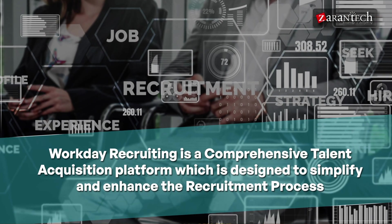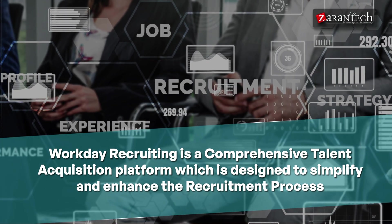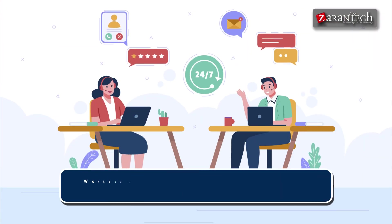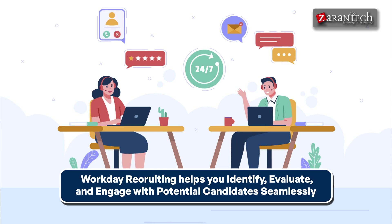Workday Recruiting is a comprehensive talent acquisition platform designed to simplify and streamline the recruitment process. It allows organizations to manage the entire hiring lifecycle, from sourcing candidates to onboarding them. With features that support both internal mobility and external hiring, Workday Recruiting helps you identify, evaluate, and engage with potential candidates seamlessly — whether you are looking within your organization or for new talent.